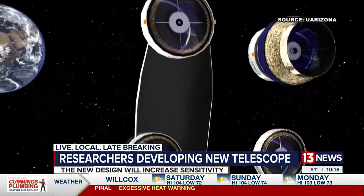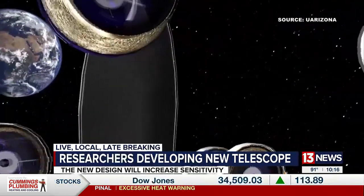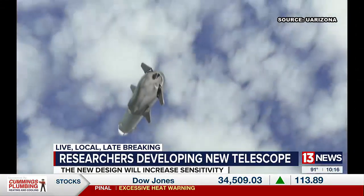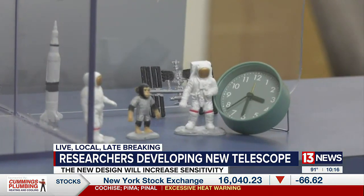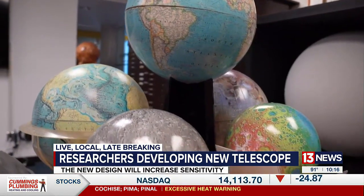With that much power, researchers at the University of Arizona say this telescope could help answer the biggest question of all: whether other Earth-sized planets are really Earth-like, can they be habitable, and if once we identify whether they are habitable, could we search for signatures of life.